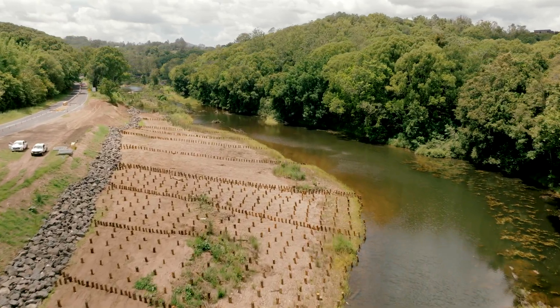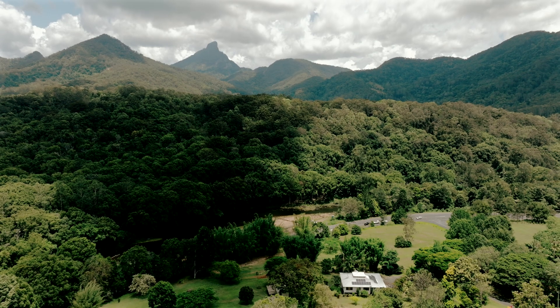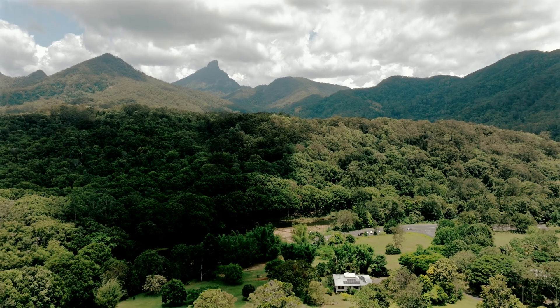It might be the erosion that's happening here at this site or it might be other impacts. But by collaborating and working together — state, local government, other specialists, landholders — we can all get a result that improves the environmental, social, cultural and economic value of our marine estate.